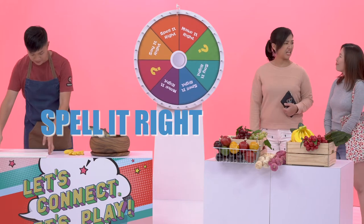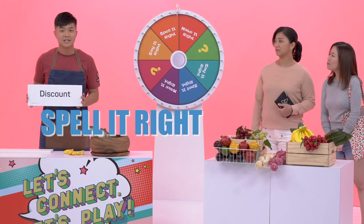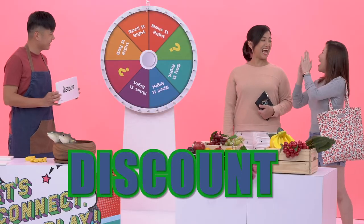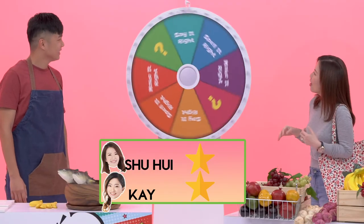Okay, spell it right. We have to spell this word. Discount. Discount. Ooh, I like that. D-I-S-C-O-U-N-T. Yay! Congratulations! Yay!